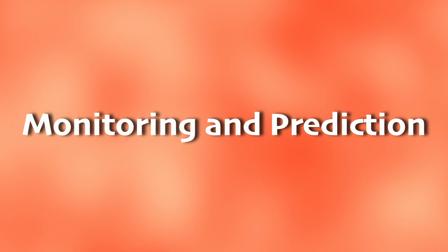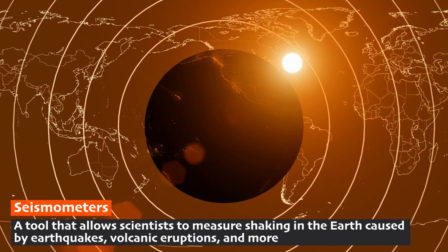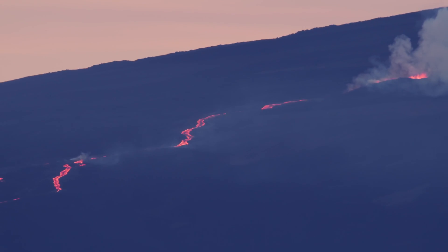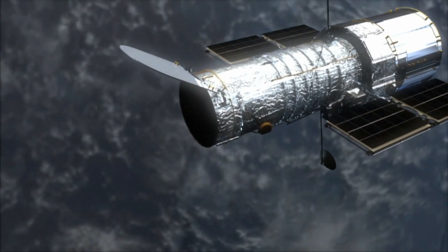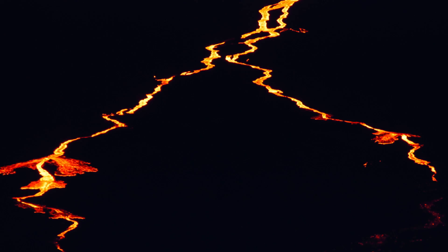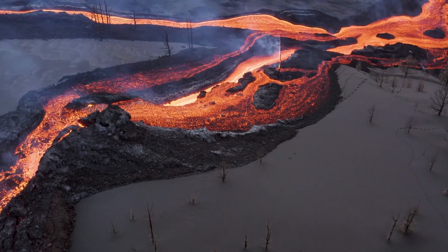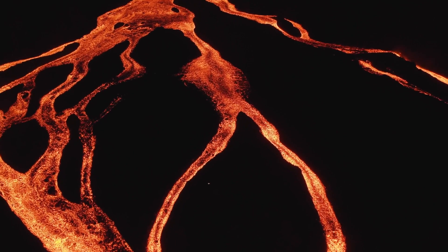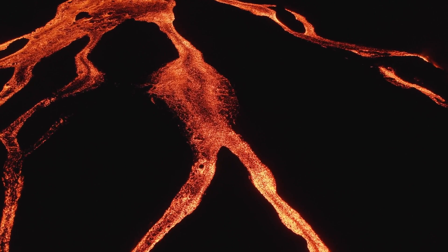Scientists keep a close eye on volcanoes to help keep people safe. They use special tools to detect earthquakes that happen underground when magma moves around. They also use gas detectors to sniff out gases like sulfur dioxide that volcanoes release before erupting. They even use satellites to take pictures from space to see if a volcano is getting ready to blow. Generally, it's safest to be several miles away from an active volcano to avoid the risk of lava flow. It's very important to follow the advice of local authorities and evacuation plans to ensure your safety during a volcanic eruption.